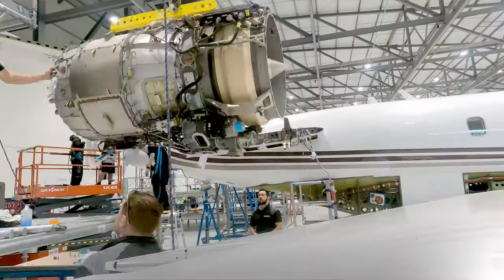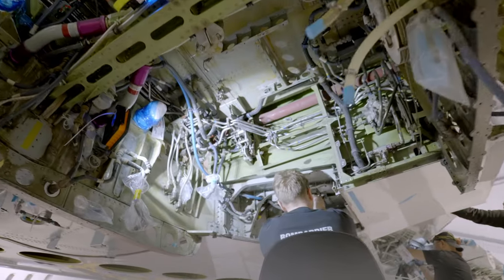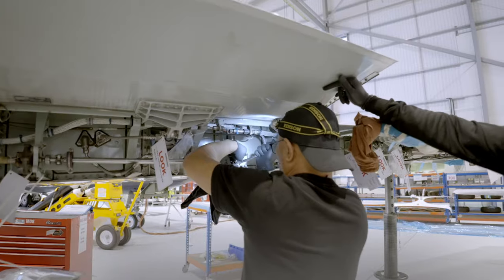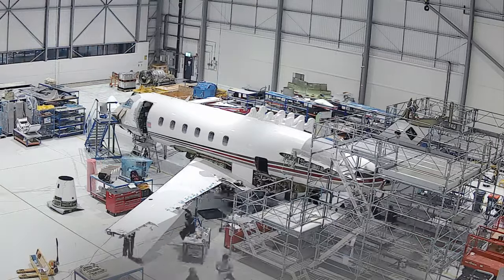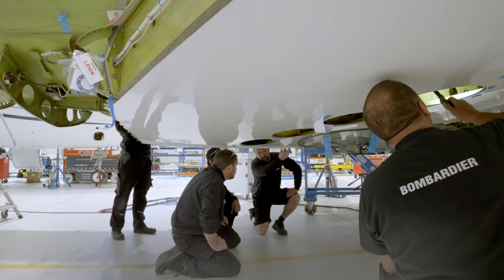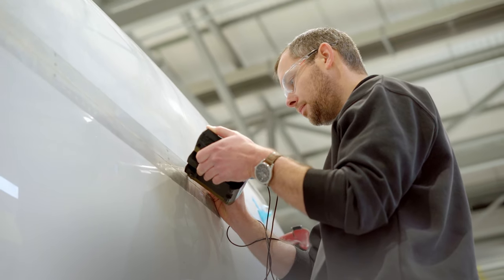As Bombardier is the OEM, we have access to all the original parts for your aircraft. We have expertise here in the form of certified engineers, and of course we have access to our facilities in the US and in Canada for engineering expertise. Biggin Hill is so well equipped for these type of inspections.